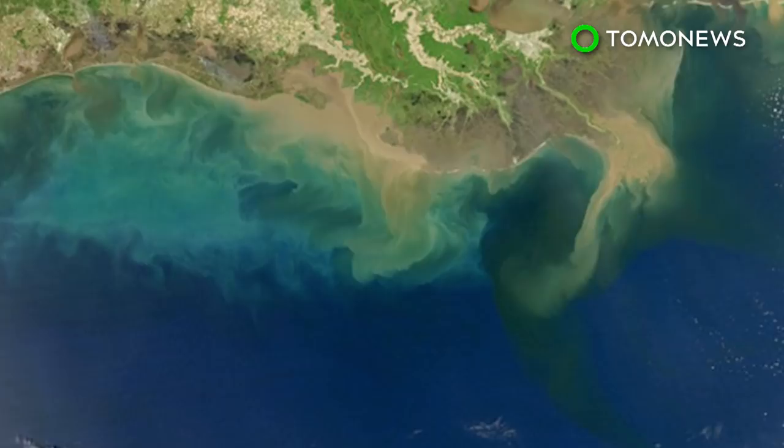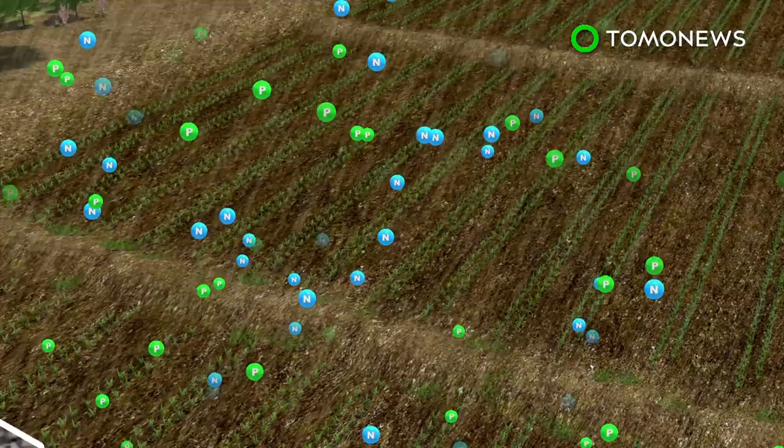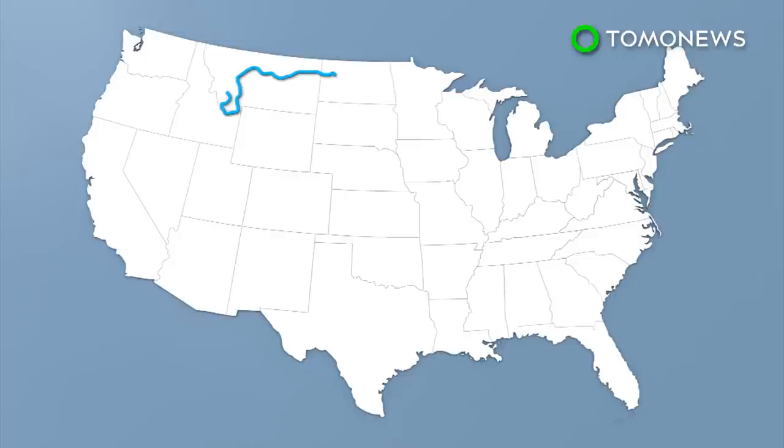Dead Zones are caused by nitrogen and phosphorus, which are used as crop nutrients by farmers and washed into waterways by rain. Unusually heavy rains in the Midwest are believed to have washed away more nutrients from U.S. farmlands than usual, sending them downstream via the Mississippi River.